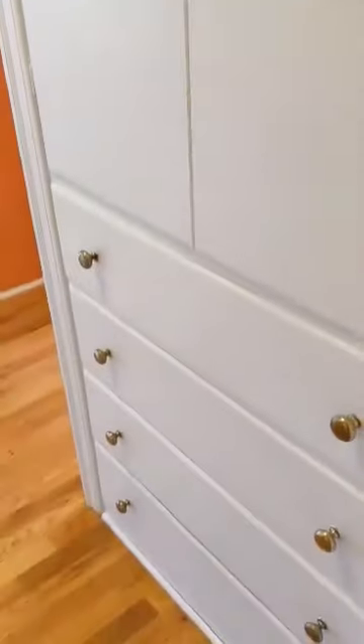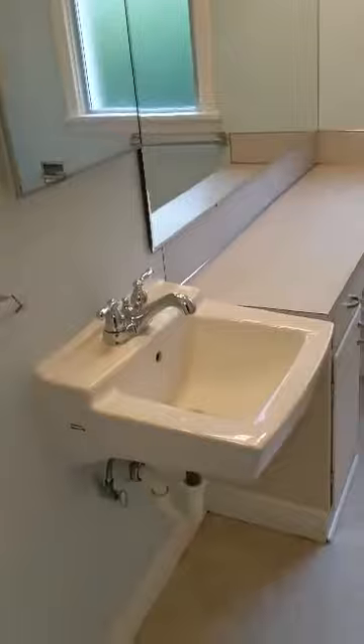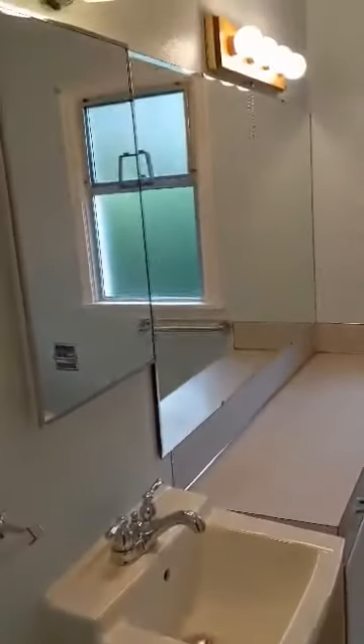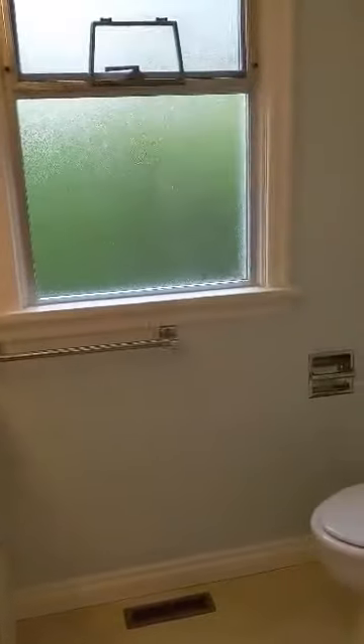There are some nice built-in drawers and cabinets here in the hallway, as well as a hall closet. Then down here we have the bathroom, which has a tub and shower.